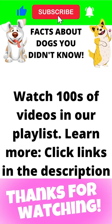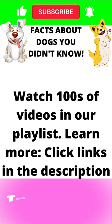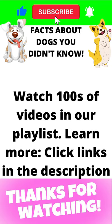If you like this video, please subscribe, share this video, leave a comment, and turn on the notification bell for more videos.